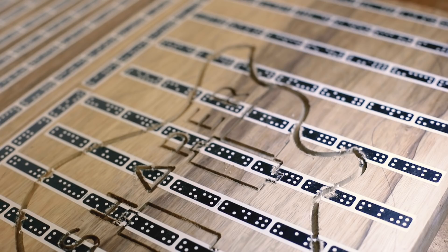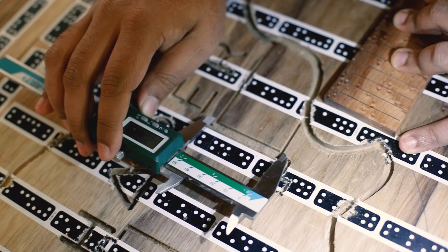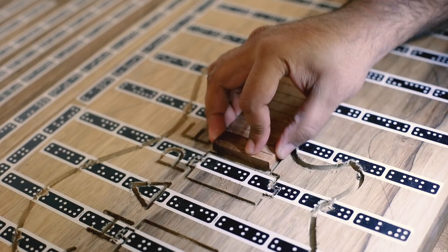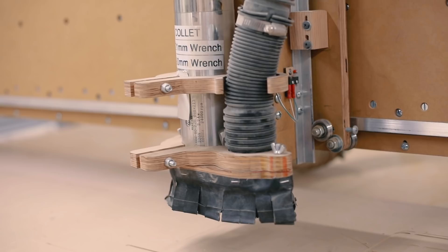I'm measuring the heel of this pocket that I carved because I want to make sure it lines up exactly with the heel of the neck and the fretboard, and the measurement is just spot on. Even if I sand a little bit it's going to fit snugly right here, and for the longest time this has always been the part that gave me the most anxiety — making sure there was a nice snug fit.